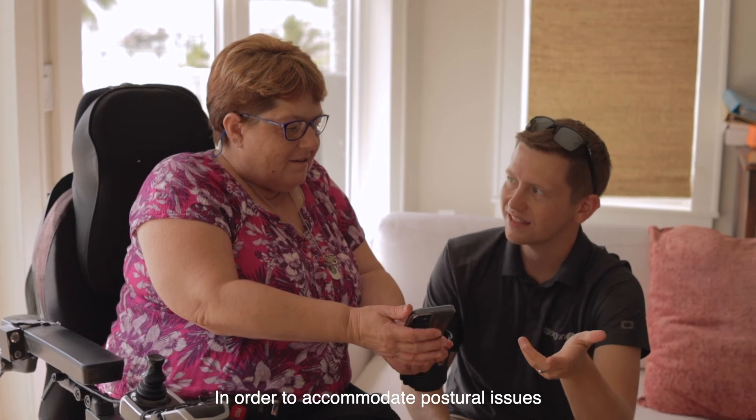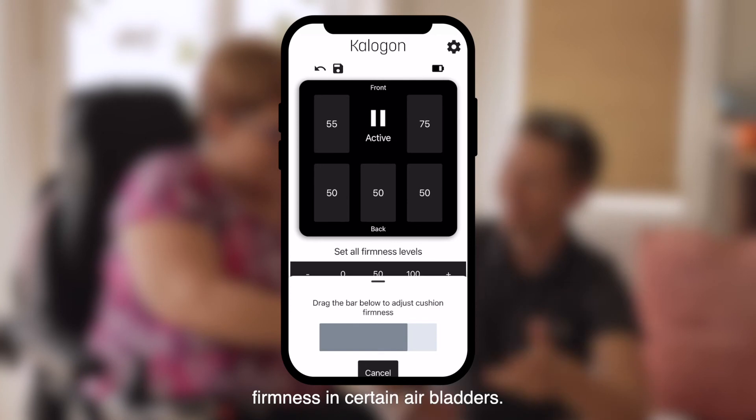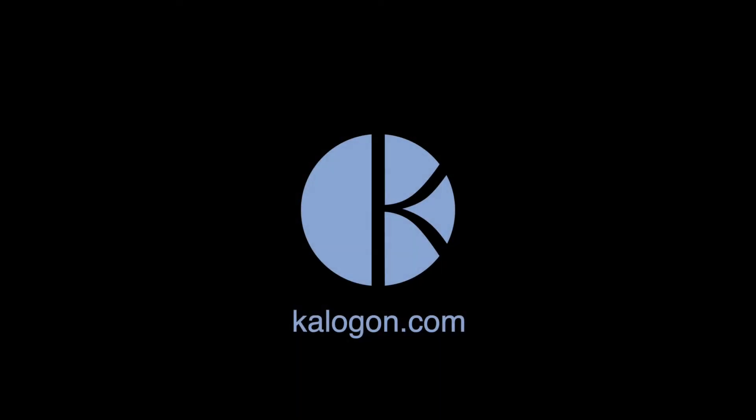In order to accommodate postural issues, the Caligon Orbiter allows you to increase or decrease the firmness in certain air bladders. To learn more, visit us at caligon.com.